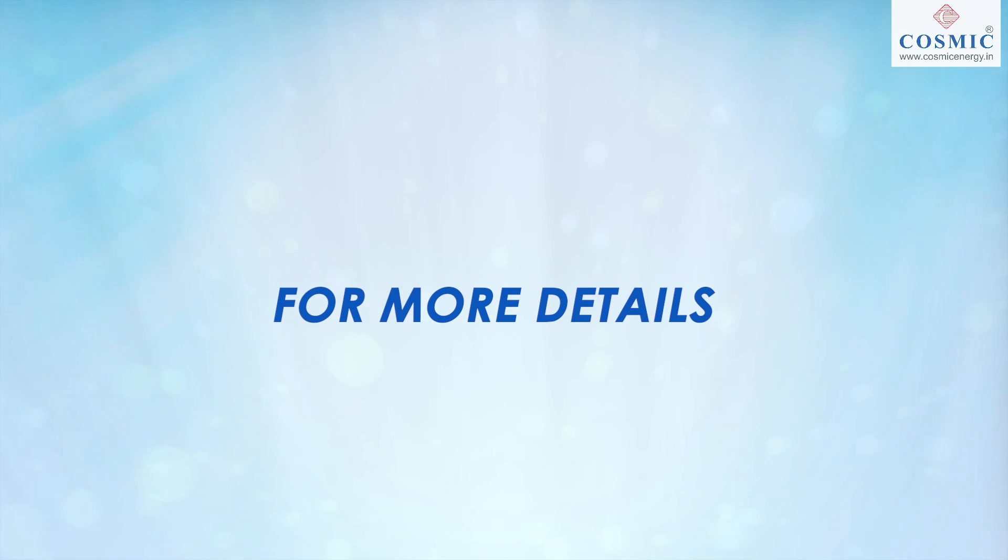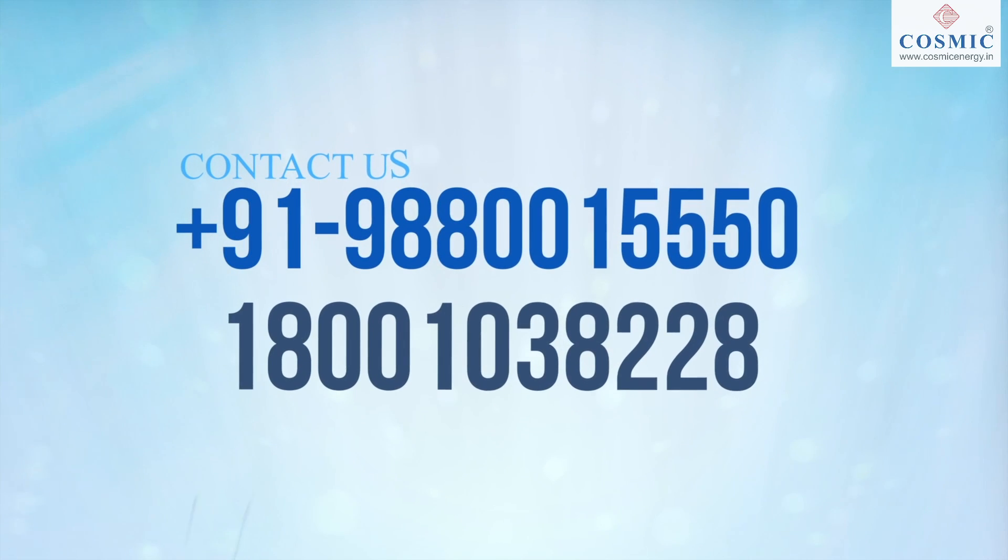For more details, kindly reach us on the below mentioned numbers or you can mail us.